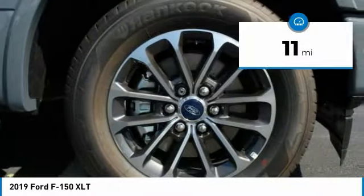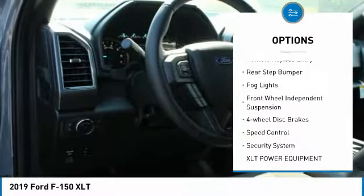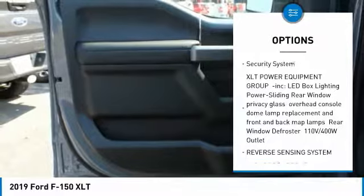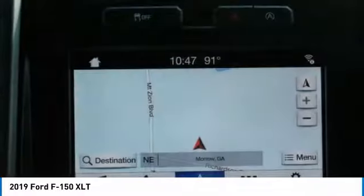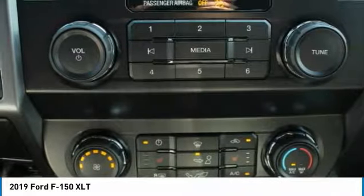Here are some of this vehicle's great options: electronic stability control, brake assist, traction control, remote keyless entry, rear step bumper, fog lights, front wheel independent suspension, four-wheel disc brakes, speed control, security system. Come see the car for yourself.